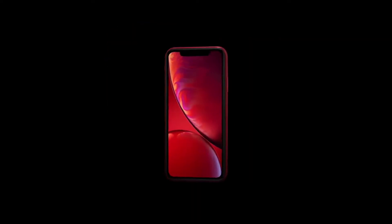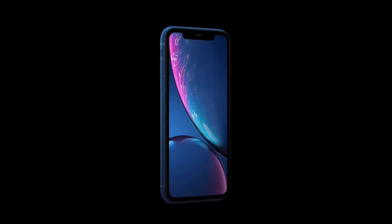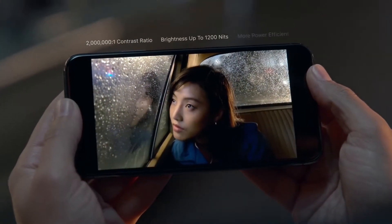The 5.4-inch iPhone will be the only compact flagship available in the market, and there is a huge market for this too. The display will be provided by Samsung. The iPhone 12 6.1-inch version, though, will feature a BOE-provided display.